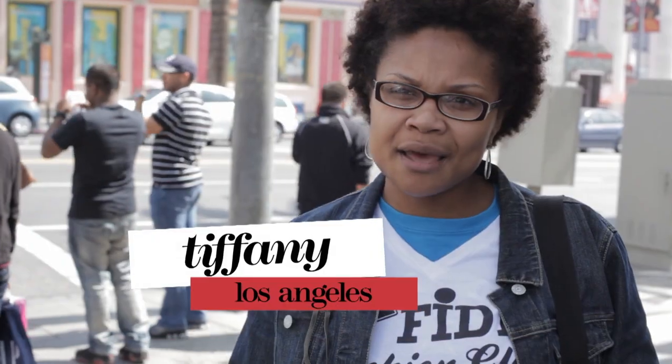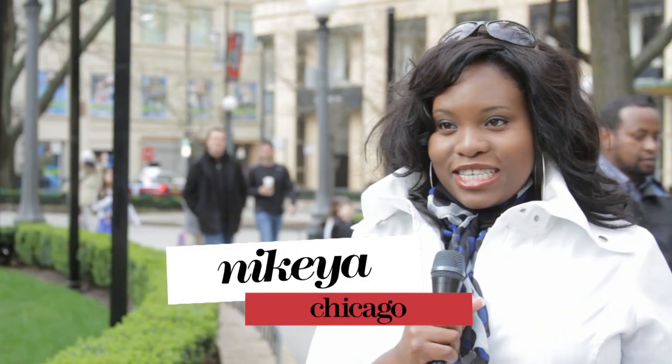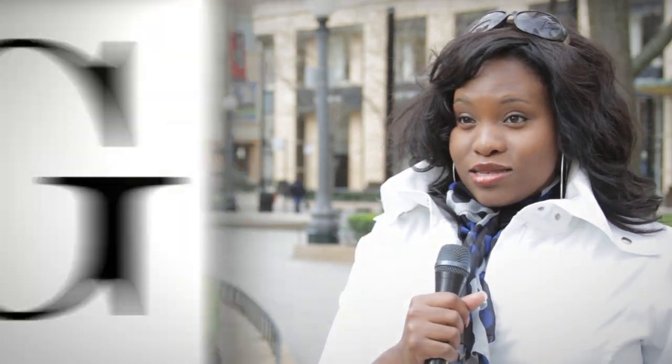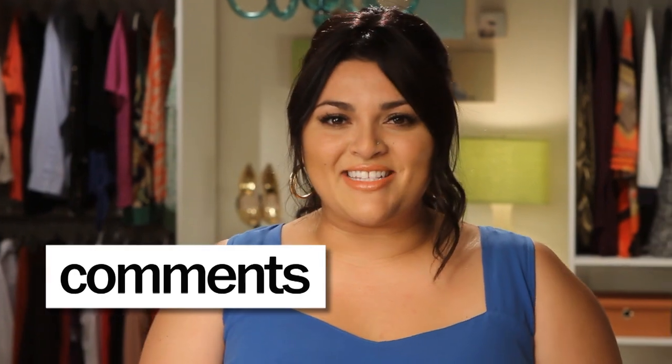Now it's time to hear from you. My team hit the streets to find out what you like to show off in the summertime. During the summertime I like to show off my arms. My favorite feature is shoulders, arms and back. In the summertime I like to show off my hourglass shape. I belt everything because I have a smaller waist and fuller hips and full up tops, so I love wearing fun belts and skirts. Now what do you fancy showing off in the summertime?